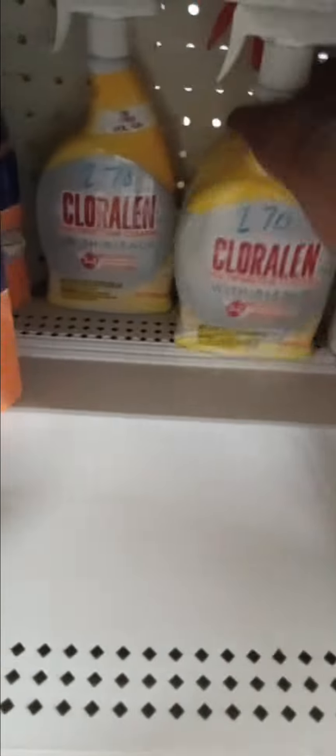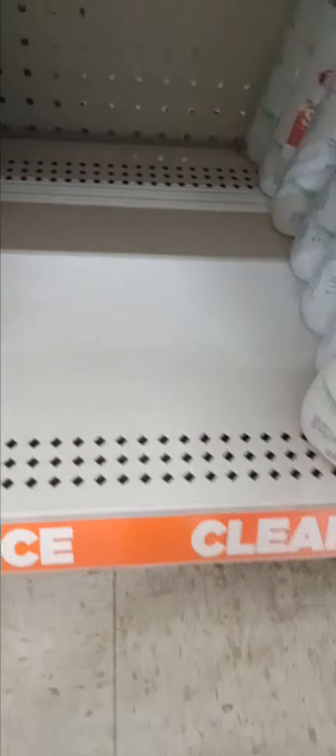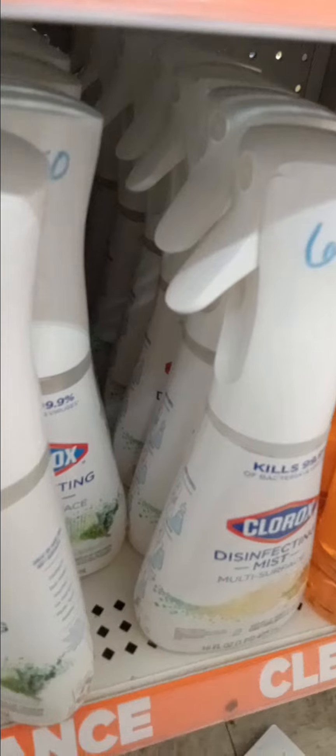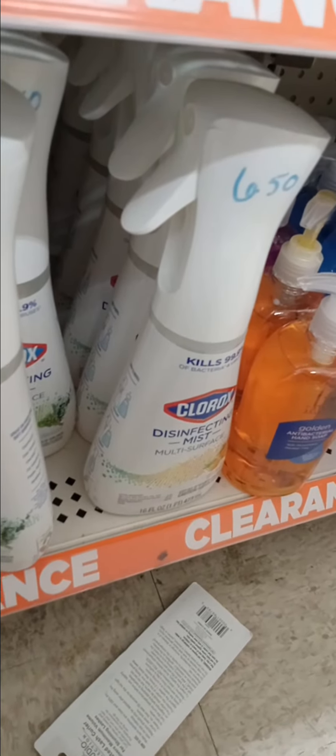All these — if I don't get them, someone else will, so it might as well be me. Early bird babies! These are $6.50, so pick up two of them and you'll pay $6.50 for these two disinfecting mist multi-surface Clorox.